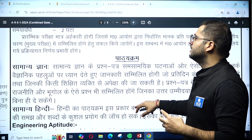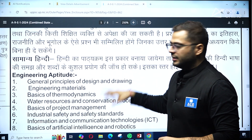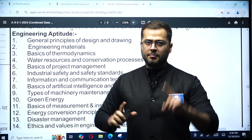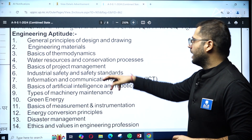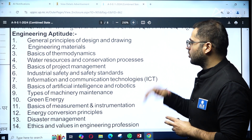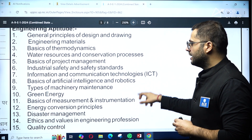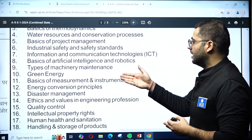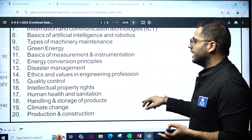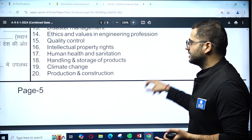The syllabus for the preliminary exam covers general awareness, basic Hindi, and engineering aptitude topics largely drawn from the UPSC Engineering Services Prelims Paper 1. Topics include Information Communication Technology, Basics of Project Management, Engineering Materials, Design and Drawing, Machinery and Maintenance, Basics of Measurement and Instrumentation, Disaster Management, Ethics and Values in Engineering Profession, Quality and Control, Intellectual Property Rights, Human Health, Sanitation, Climate Change, and Production and Construction.